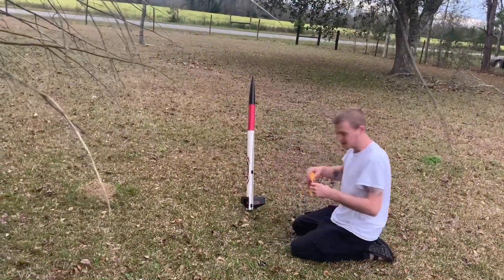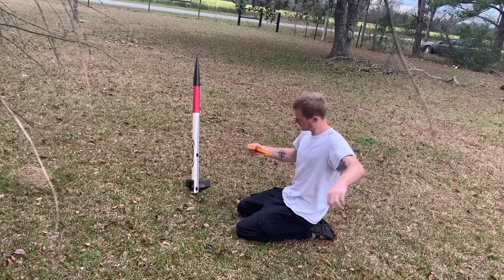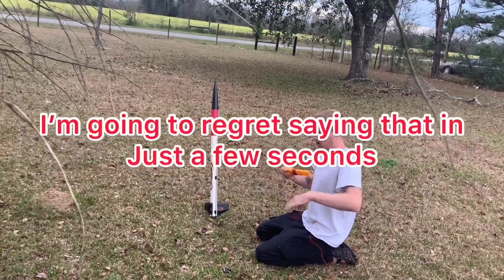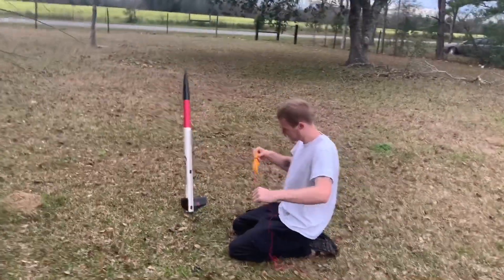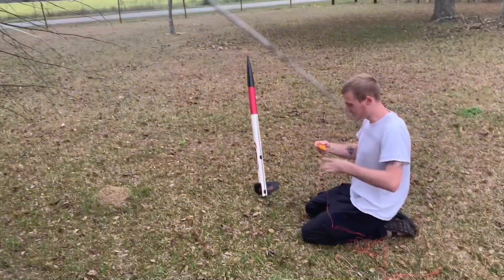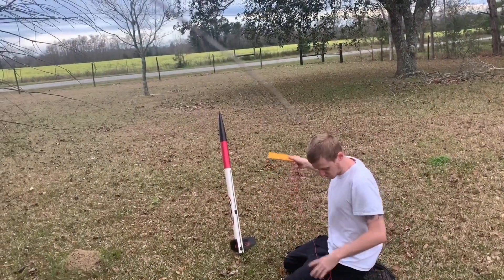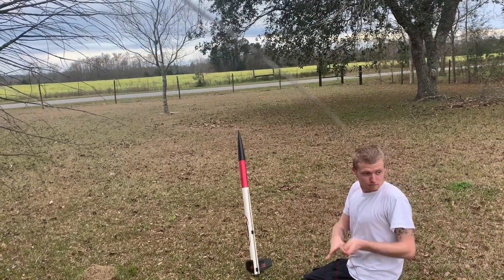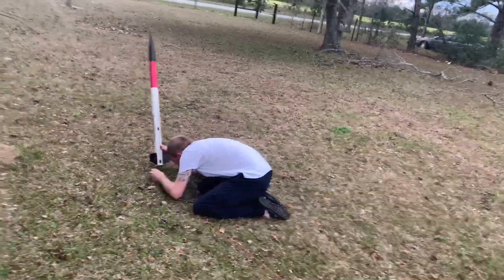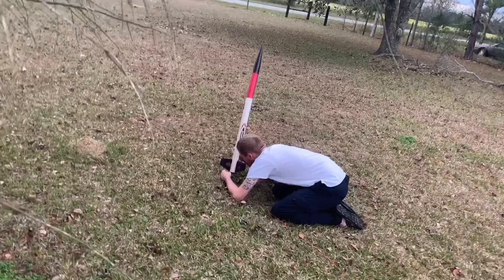I don't think this one's even gonna launch. I think if I remember, the motor got wet one time, but it might. Are you recording already? We got to make sure camera's on. Bro, I really have a bad feeling about this.